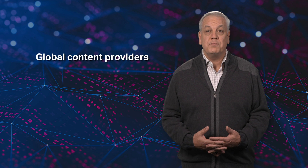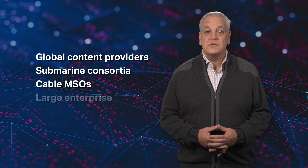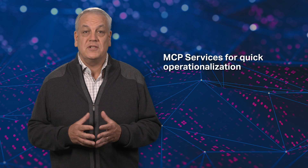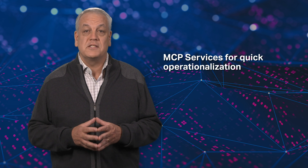We also have MCP customers around the globe in various verticals, such as global content providers, submarine consortia, cable MSOs, large enterprise, and utilities. The MCP services team works very closely with our customers to ensure deployment and operationalization as quickly as possible, so that our customers can start to realize the benefits.